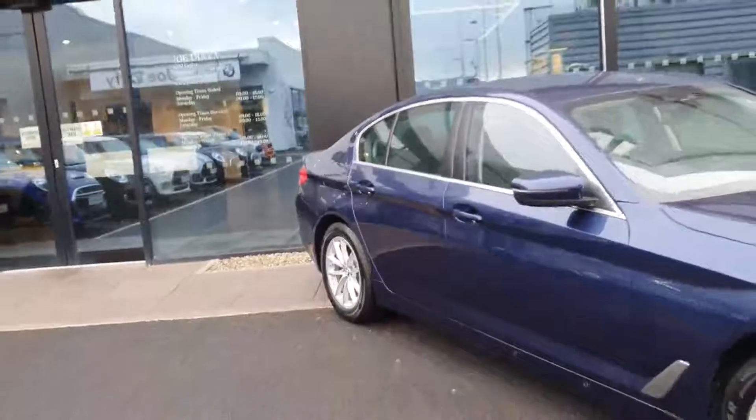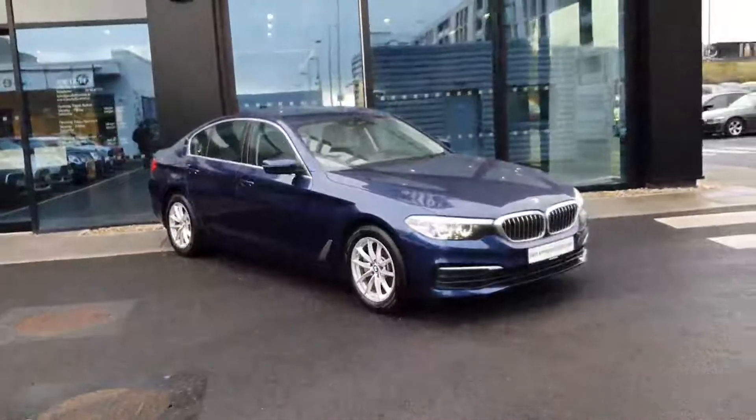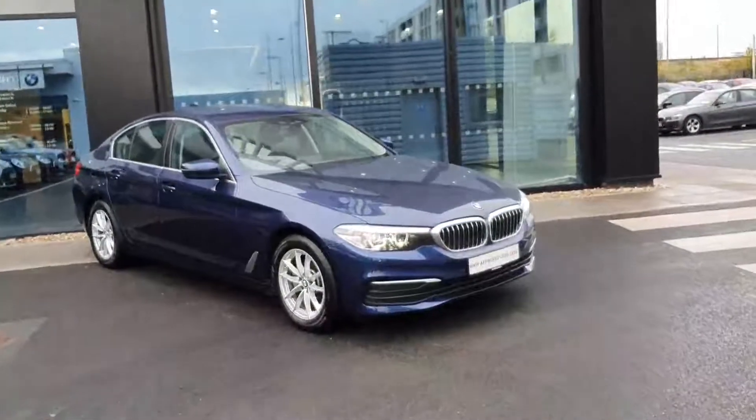So that's just a quick look around our BMW 520D SE. If you have any further questions on this car, please do not hesitate to contact us here at BMW Joe Duffy in Charlestown. Thank you.